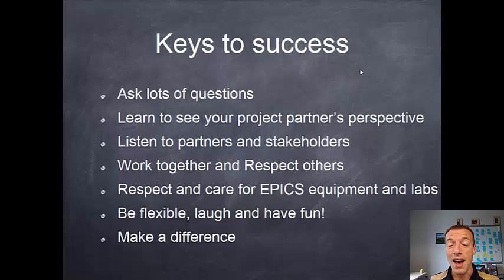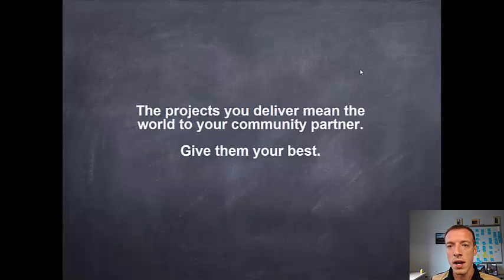Some keys to success in EPICS: ask a lot of questions. EPICS can be overwhelming and confusing at times because real design is hard, and you're doing real design here. Get outside of your comfort zone and try new things. Learn to see your project from your project partner's perspective — use them as a resource, someone you're coming to work with, not just work for. Listen to your stakeholders and think about what their needs are. Respect and care for the EPICS equipment and labs. Try to be flexible — sometimes with real-world projects you can get a curveball mid-semester that takes you in a whole different direction. Have fun and try to make a difference with your community partners. All of the projects that you deliver mean the world to your community partners, so give them your very best effort in everything that you do.